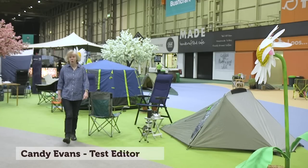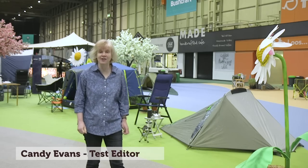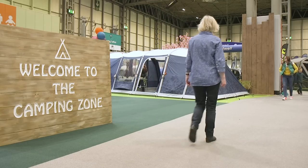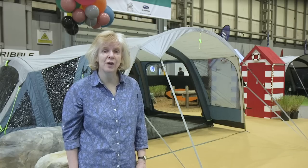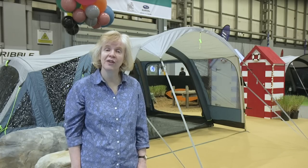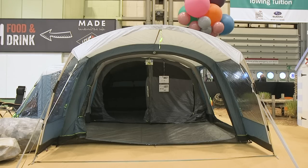Thanks Rob. I've made my way to Hall 5 where some of the interesting new-for-2020 tents are in the central camping zone. This is the Hartsville from Outwell. It's a bit too large for a normal club pitch, but it does show two of Outwell's neat innovations in a single tent for a show price of around £900.